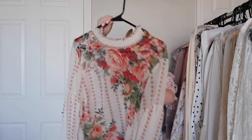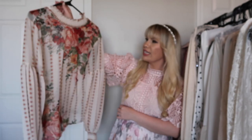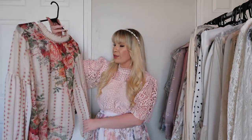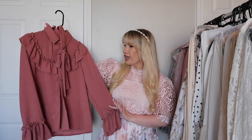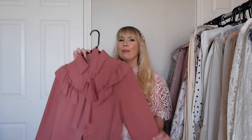This is from Chic Wish and I think it's really really pretty. I love the floral print and the sleeves. It is a sheer top and I think it's really stunning, but I haven't worn it that much so I feel like I need to try it on.